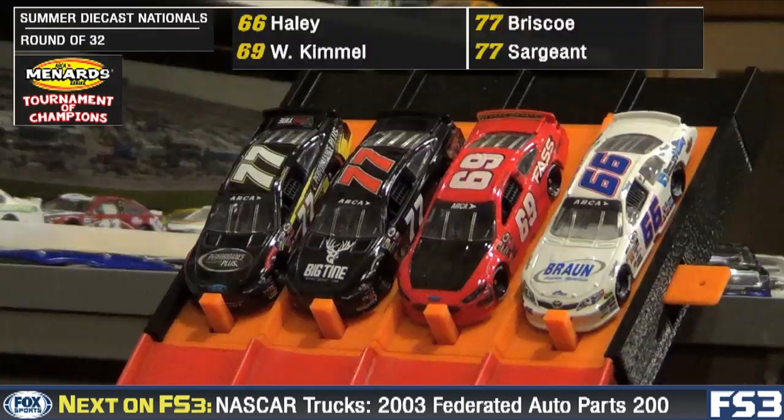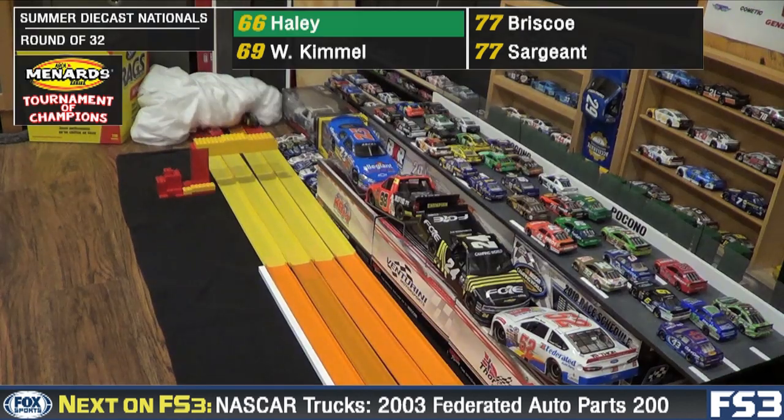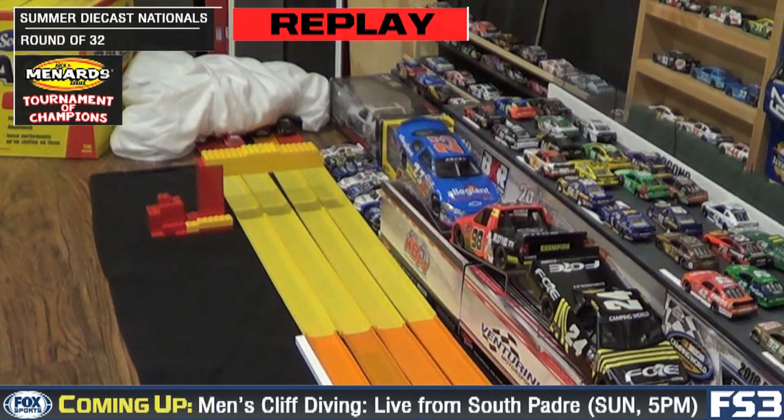Our new four-wide track certainly brings the excitement today. Next up it's Haley, Kimmel, Briscoe, and Sargent. Down the slope they go, and a close race with Haley all the way. Shoots through. All four cars make it this time.